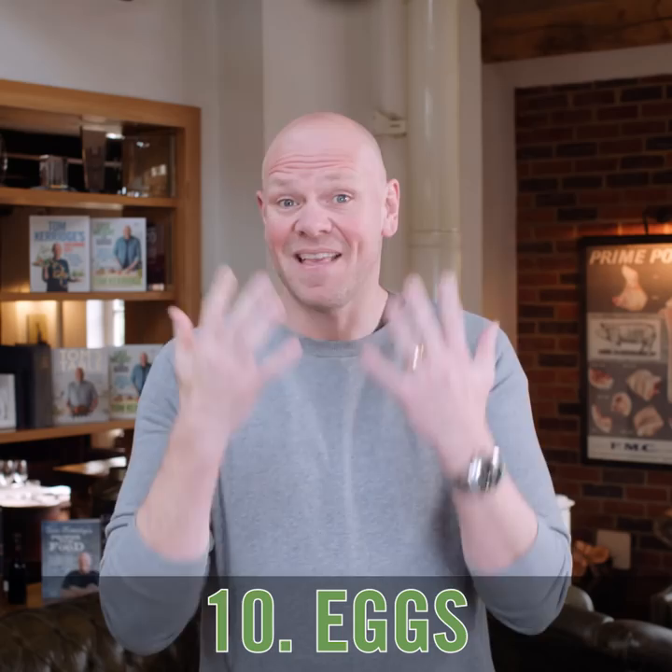10. Eggs. Great to have on hand for a quick, lower calorie meal.